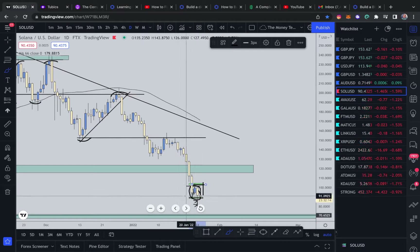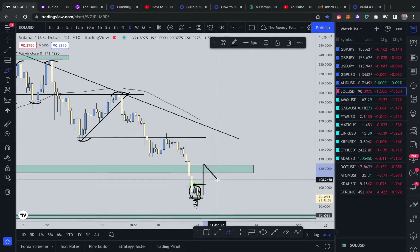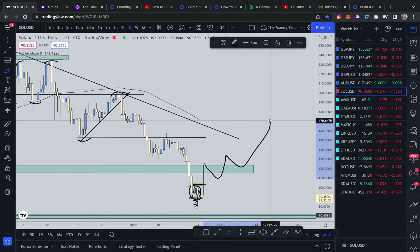That would be a good sign of price finding support. Even if we push up to here, that's good enough — because now it gives us opportunity to put in some sort of higher low and start pushing up.